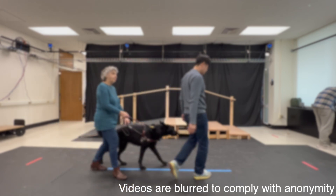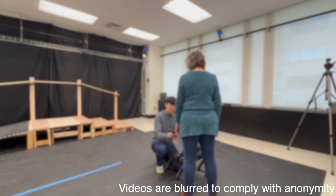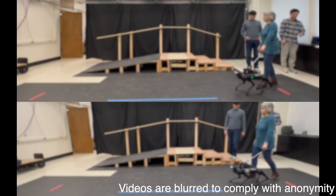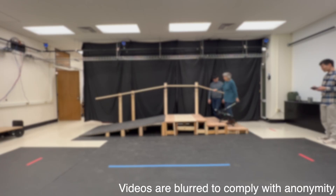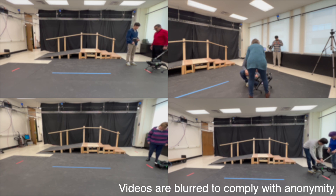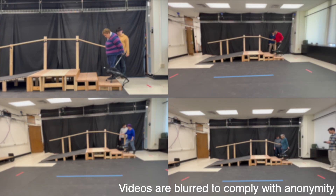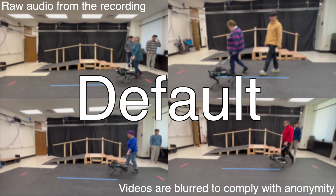Participants first navigated the experimental area using their primary mobility aids. Then we customized the robot's harness and robot's speed. Next, we compared the default and our locomotion controllers on flat terrain, followed by testing our perception-based locomotion controller during stair climbing. Notably, all four participants reported reduced noise, along with lower perceived workload and higher satisfaction, as well as comfortable stair climbing when using our locomotion controller.